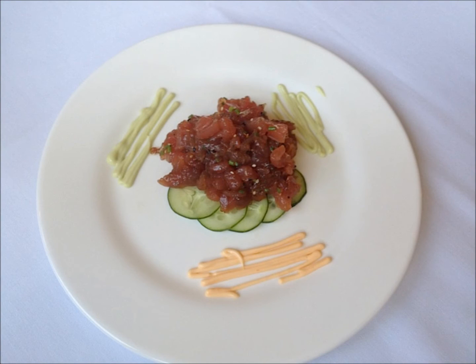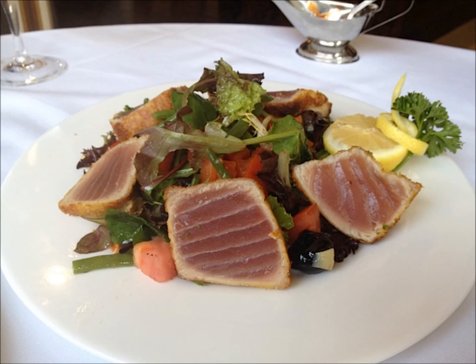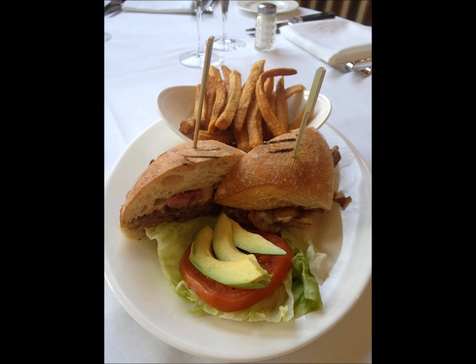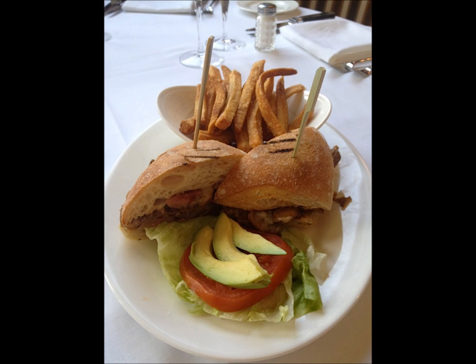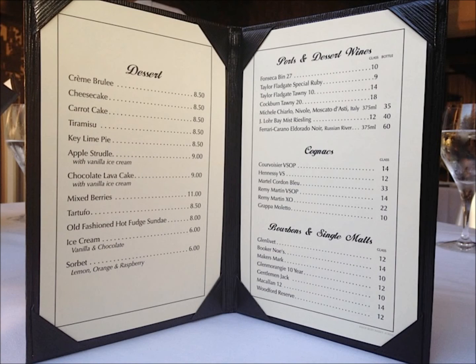We had the tuna tartare, which was not only beautifully presented but very well seasoned, incredibly fresh tasting, and delicious. The crab cake was a work of art and just as delicious as it looked. The filet mignon sandwich with pommes frites was perfectly cooked and made for a very satisfying meal. The sliced seared tuna was encrusted in something wonderful — perhaps some panko crumbs — and was served with a really perfectly dressed salad.